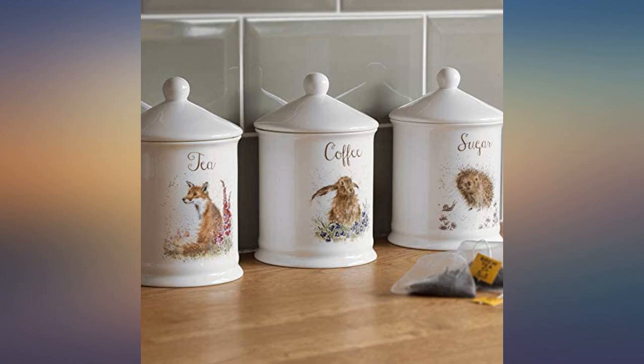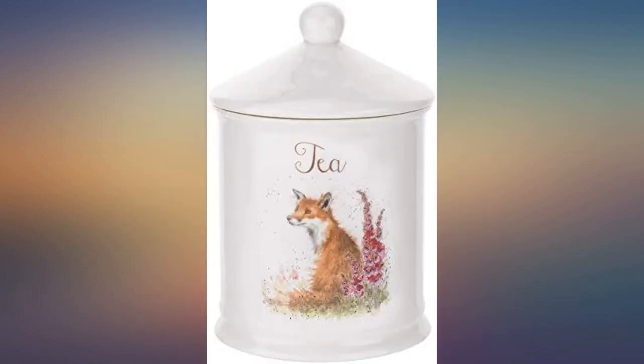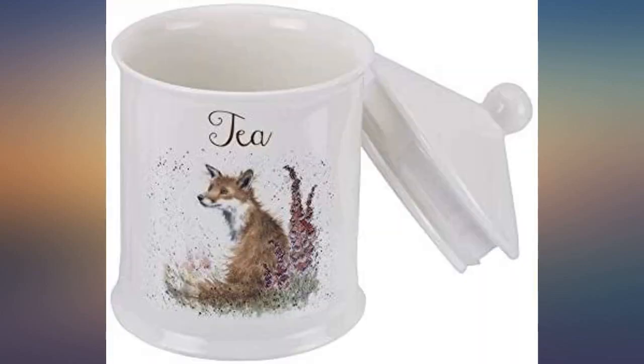Love this design and great quality as you would expect. Not the biggest of canisters but very cute. Well packaged and timely delivery. Thank you.